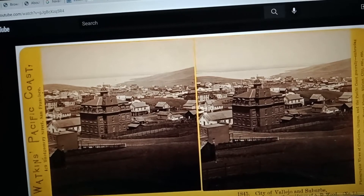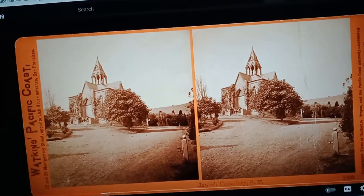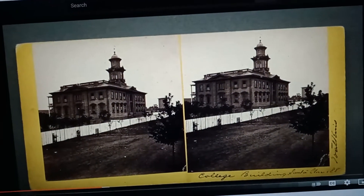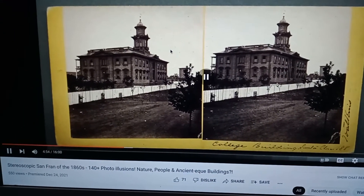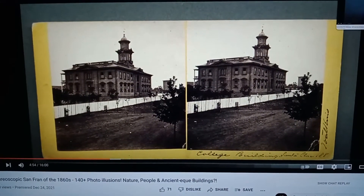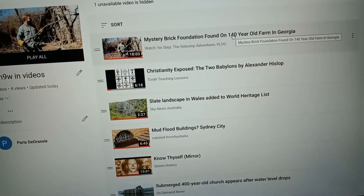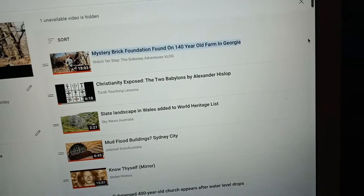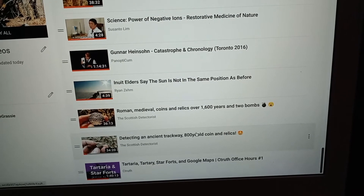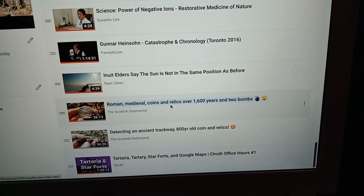The main reason I wanted to make this video was to show some of the stuff I've found — farmers finding stuff. You guys gotta check this out, especially the most recent ones.